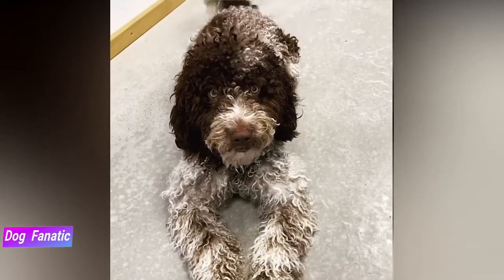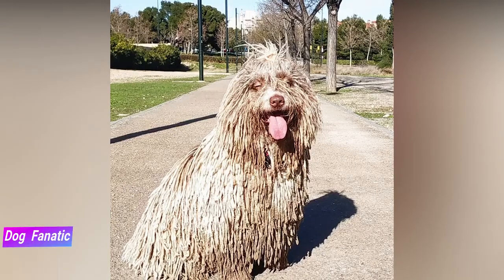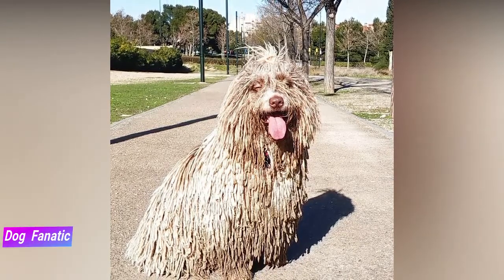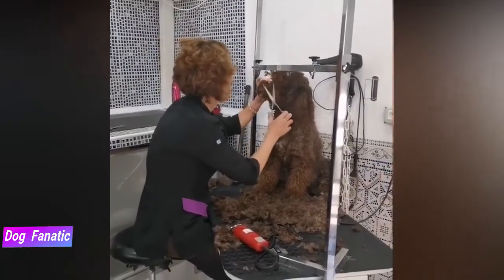The Spanish water dog fares well in many different types of climate. During the warmer summer months, make sure that your dog has access to enough fresh water to stay cool and hydrated. When it comes to the colder parts of the year, you can consider adding a dog jacket to your Spanish water dog's wardrobe.